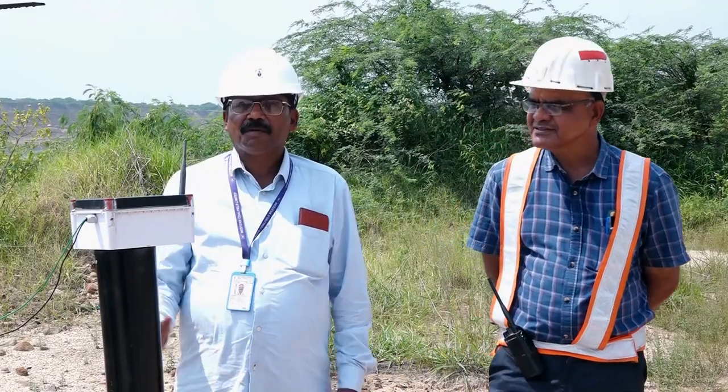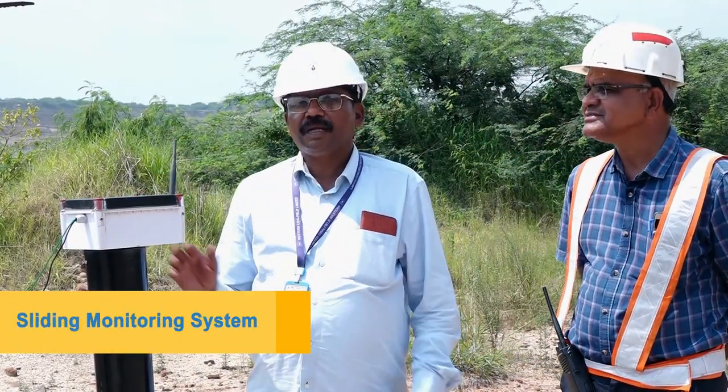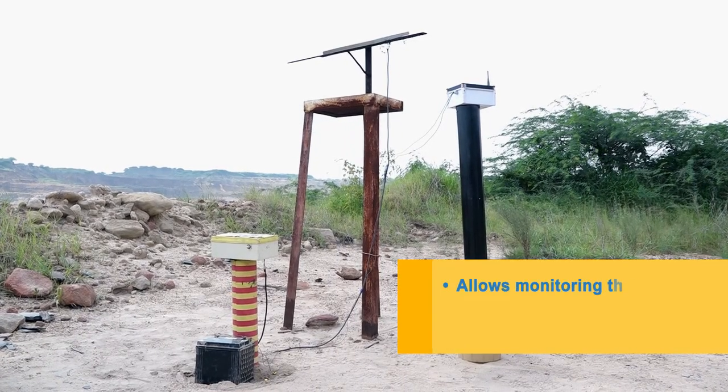This is our dump mounting system and sliding system. Whenever there is something in mines, this system will be installed in the mines.